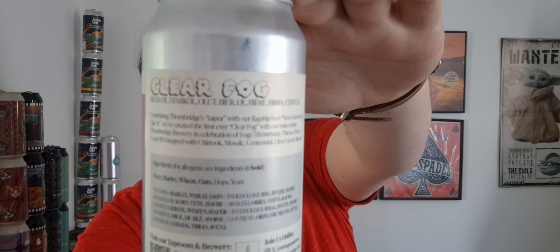Today I'm going to be doing a Rivington and Thornbridge collaboration beer. This is called Clear Fog. This is a West Coast IPA at six percent. This is a new Fog beer, part of Rivington's Little Fog series — never known fog like it, Double Fog, and now we have Clear Fog.